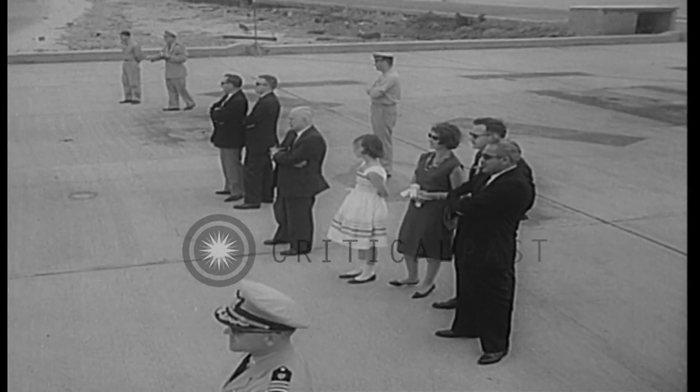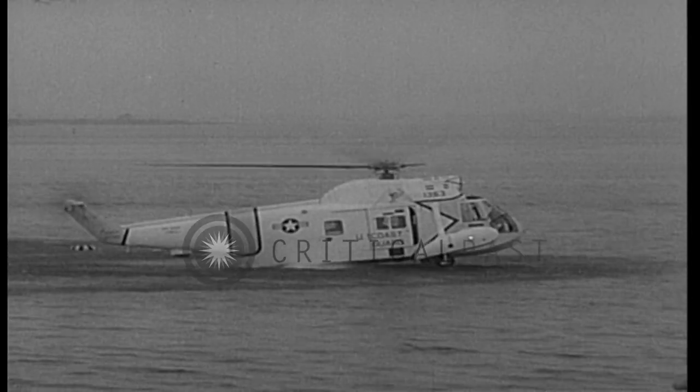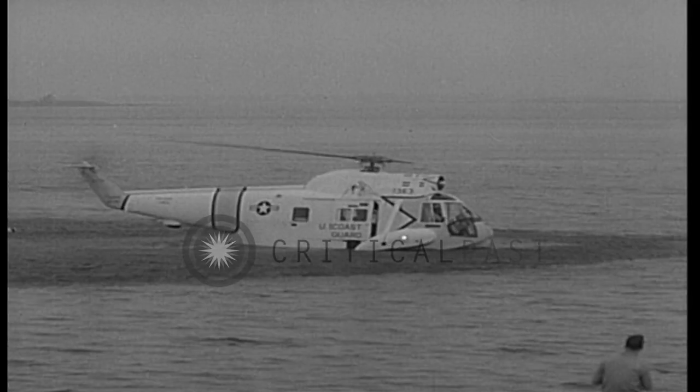The Whirlybird has a new cousin. You might call it a Whirly Duck. The Coast Guard is taking delivery on a new type of helicopter that can land on water with ease and safety, a craft that should prove invaluable in rescue efforts.